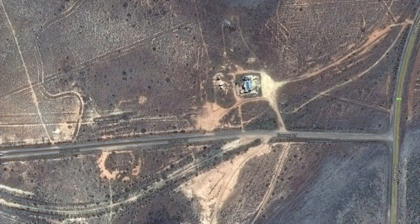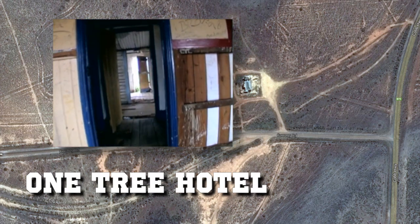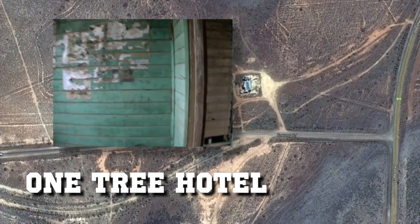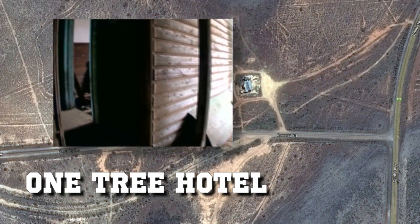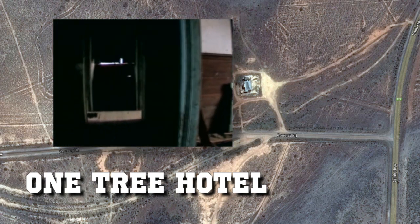The last time I was here was over ten years ago. On that occasion the One Tree Hotel was a wreck — you could actually walk through the rooms, and I found it in a terrible condition. The only nightly occupants were sheep, including one that had decided to end his days in one of the rooms.